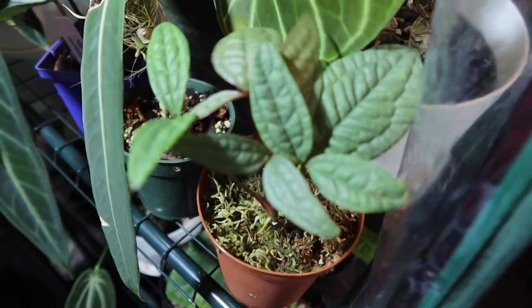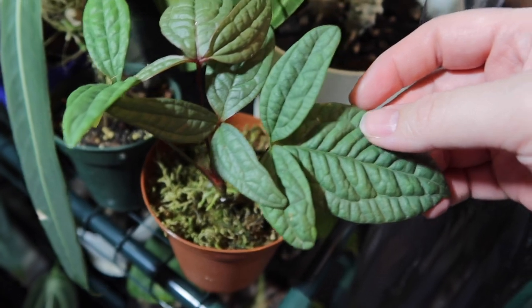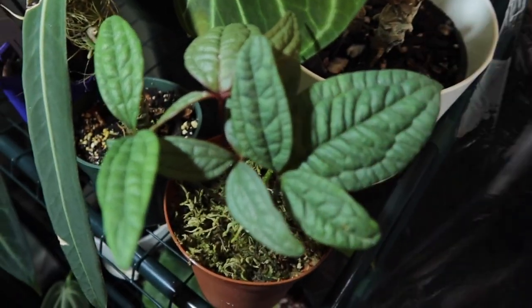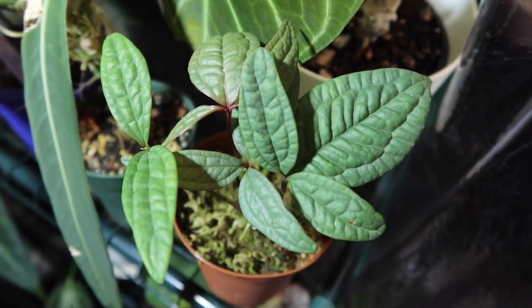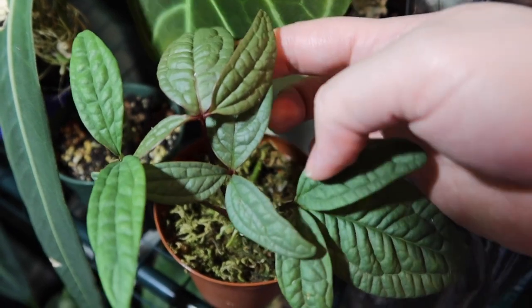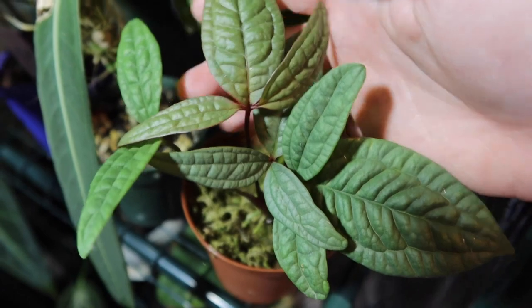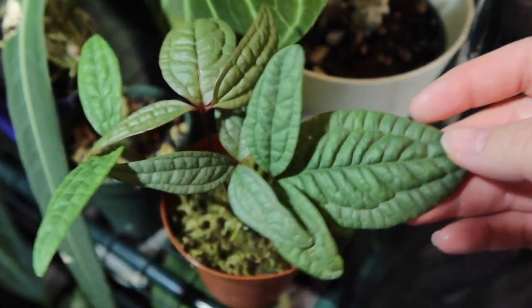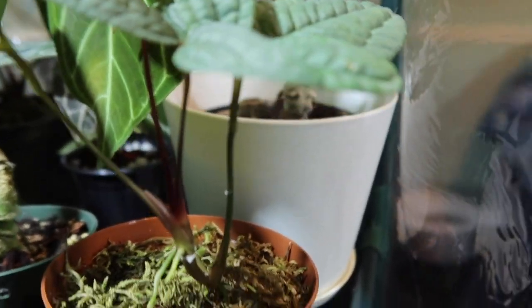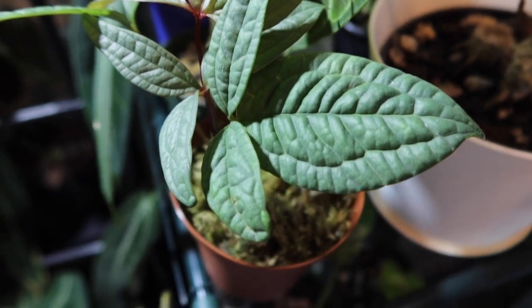So this you haven't seen before — it is an Anthurium Erysoclimoides, and it is a new one of mine. It's one I will be keeping. It's actually a really compact climber, very cute. It has this new leaf here. Just the cutest little thing. I love just how compact it is.